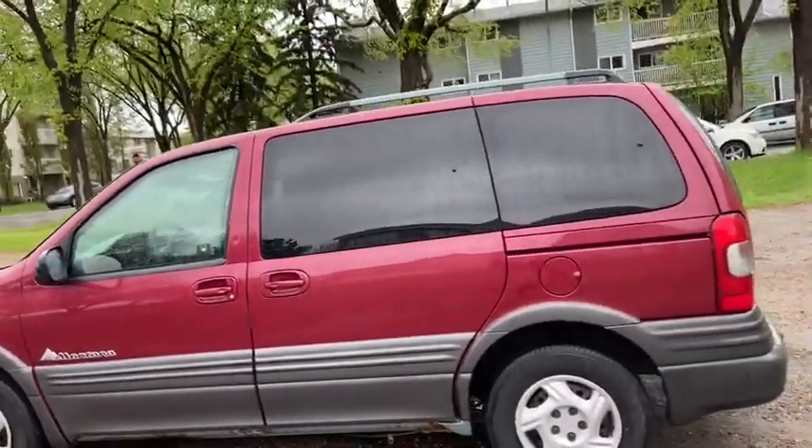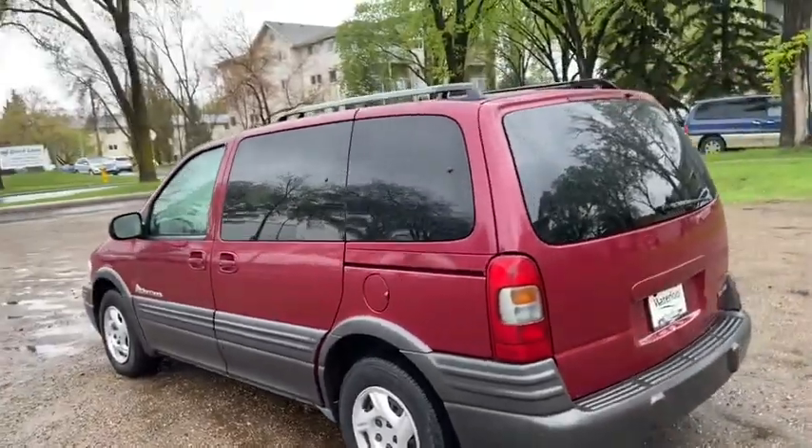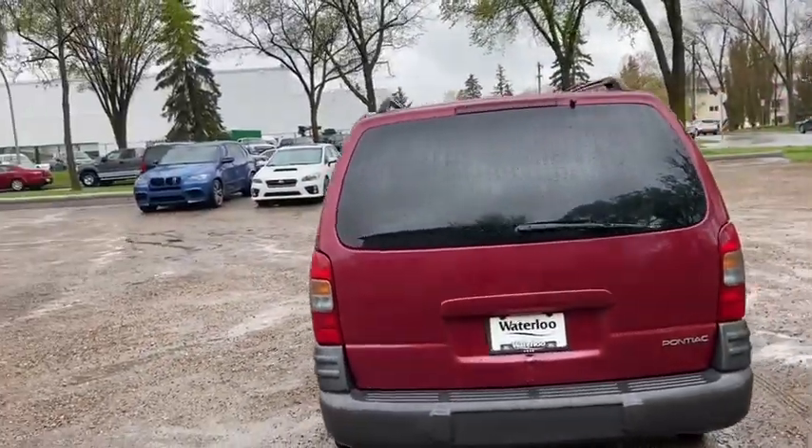You have two seats in this van with the empty cargo space in the back. It comes with keyless entry as well as roof rails up top, and in the back you do have that rear wiper blade.